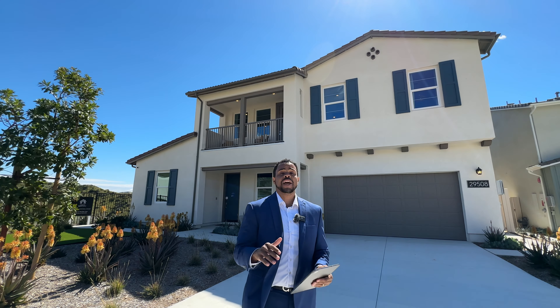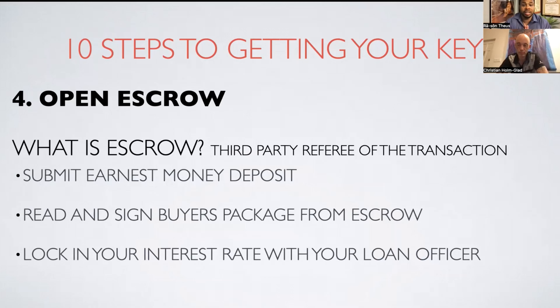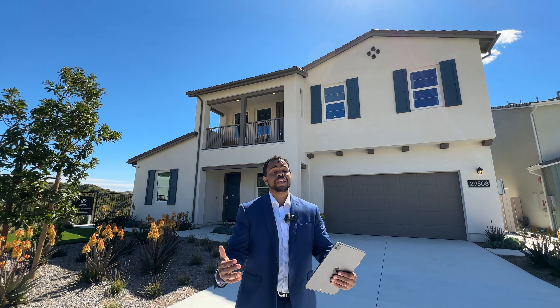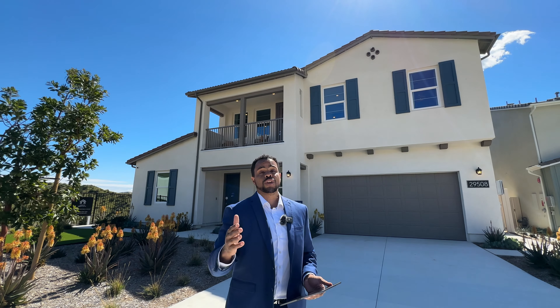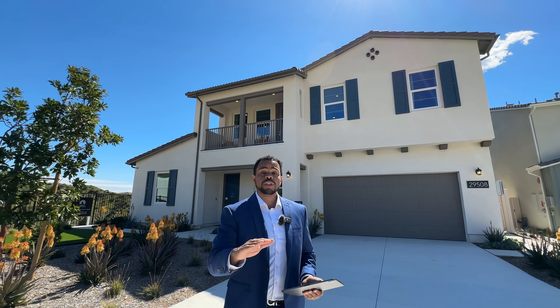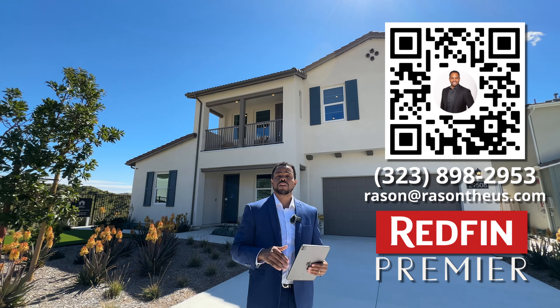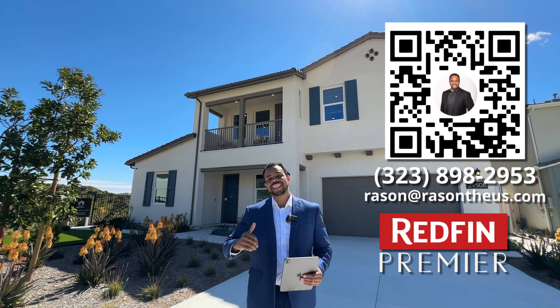This home is absolutely stunning. If you're interested in getting your name on the waiting list, I highly recommend you schedule a consultation with me. We'll hop on a Zoom call, discuss your unique situation, and I'll help you come up with a game plan. Also, Redfin will literally refund you $3,750 at the close of escrow on this home just for using me as your realtor. All my contact information is below in the description, or feel free to scan the QR code. Let's go check this one out!